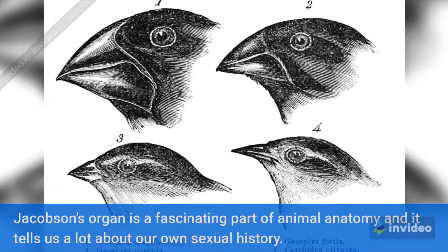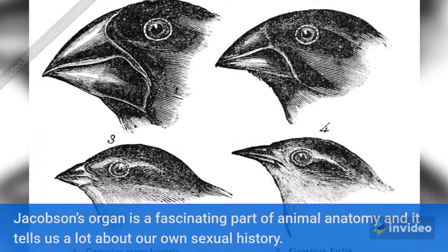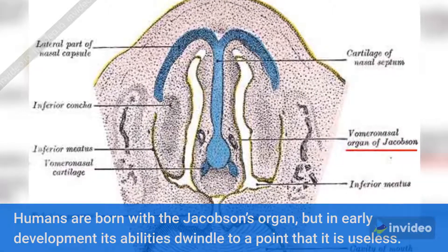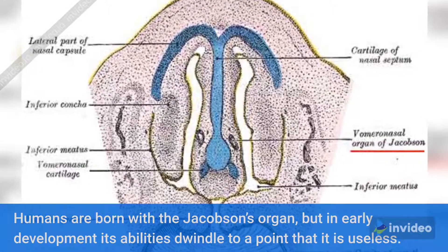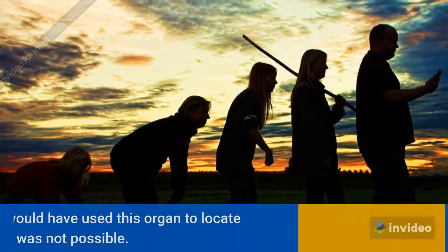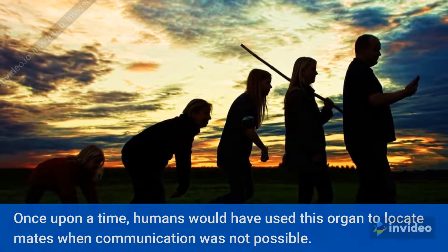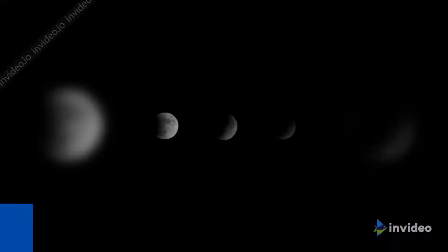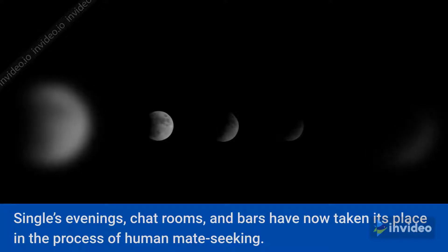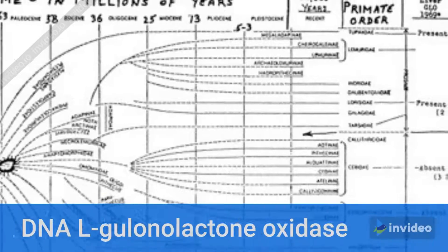Number 9: Jacobson's organ. Jacobson's organ is a fascinating part of animal anatomy and it tells us a lot about our own sexual history. Humans are born with the Jacobson's organ, but in early development its abilities dwindle to a point that it is useless. Once upon a time, humans would have used this organ to locate mates when communication was not possible. Singles evenings, chat rooms, and bars have now taken its place in the process of human mate seeking.